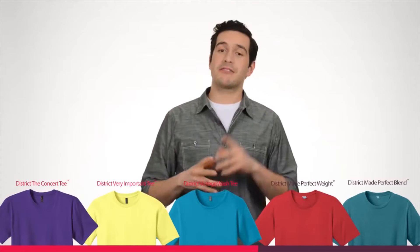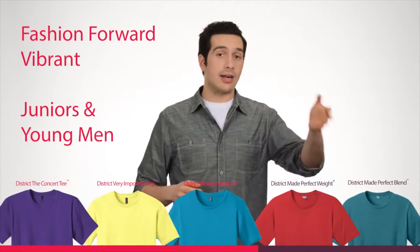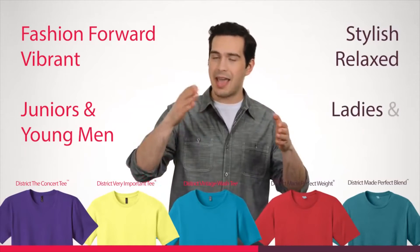To quickly clarify, District provides fashion-forward, vibrant garments in juniors and young men sizes. Our District Made Collection provides stylish, relaxed cuts in traditional sizing for both ladies and men.